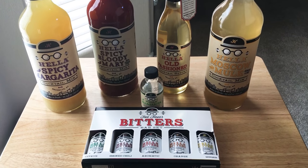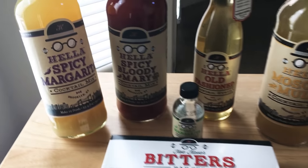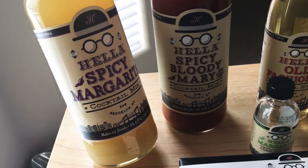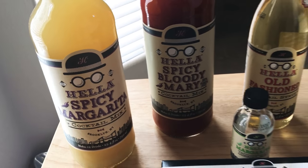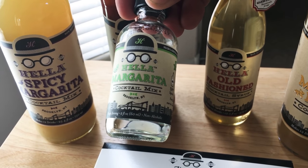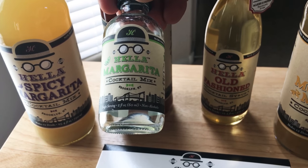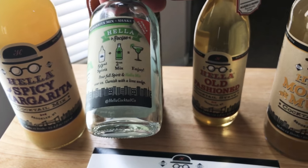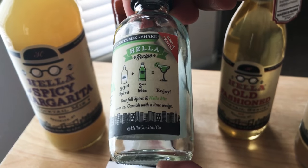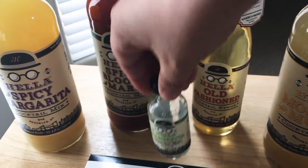Hello everyone, this is ChrisRoshnot24K on Twitter. Today we're giving you a quick overview of the Hella Specialty Cocktail Mixes. It all started with this little bottle here — I got it on a Delta Airlines Comfort Plus trip. They have the Hella Cocktail Margarita Mix and on the side it shows you exactly how to make the drink, which is cool. All the bottles and packaging has that.